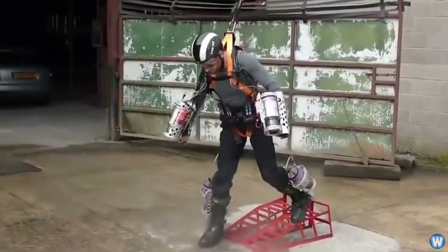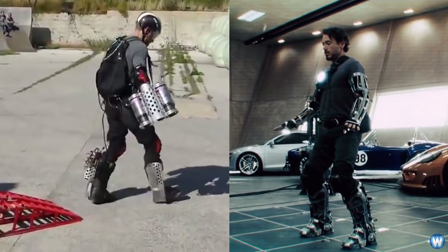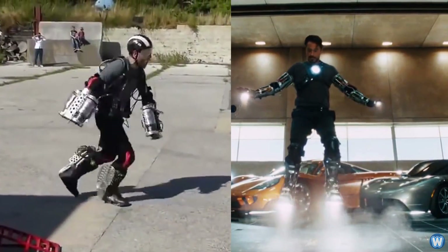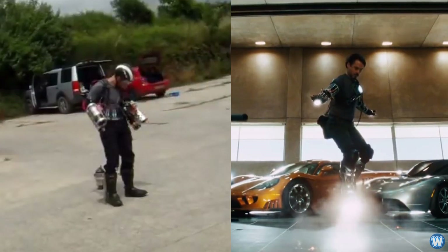Richard's initial suit prototype provided just enough thrust to lift him and the suit off the ground. But just like in the movie Iron Man with Tony Stark and the Iron Man suit Mark 1, he went through various early models and designs to find an engine layout and configuration that was easier to control than the earlier models and performed much better.